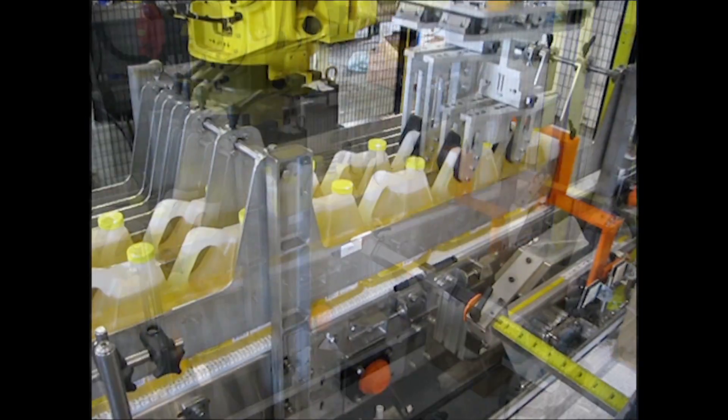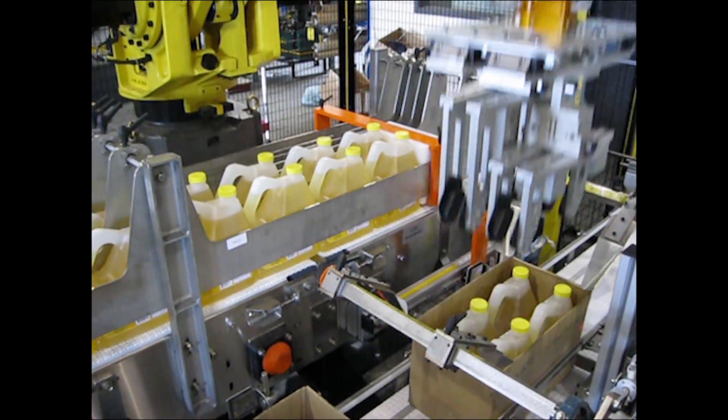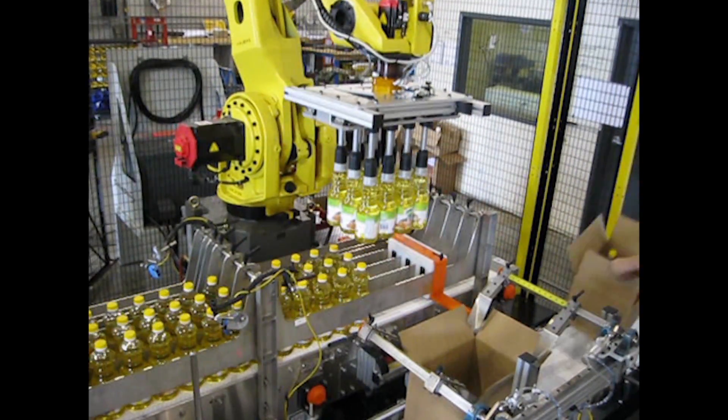The FANUC robot picks rectangular jugs with a pneumatic gripper that has been machined to match the profile of the handle and the cap, while round jugs are picked using pneumatic bladders.